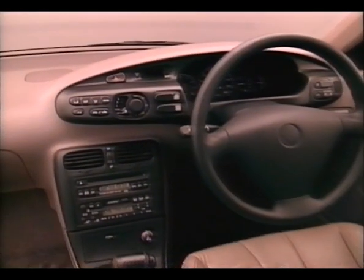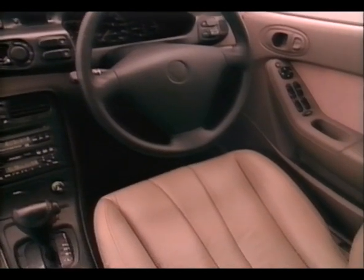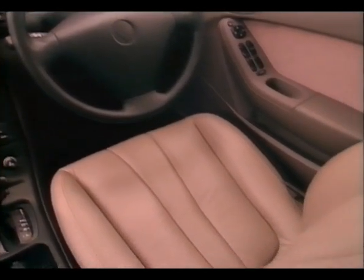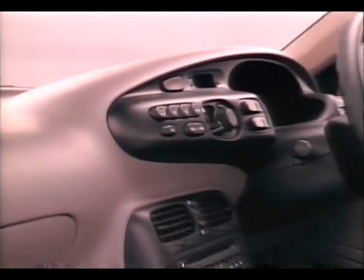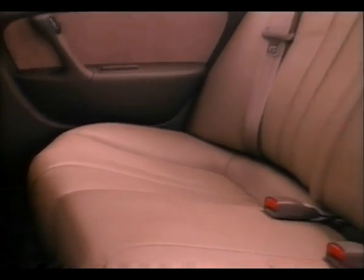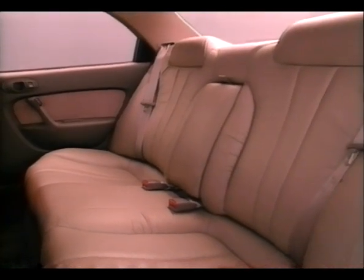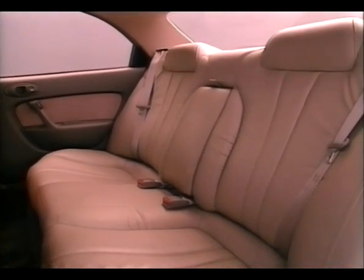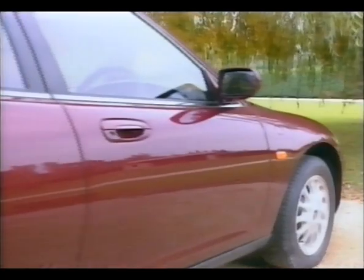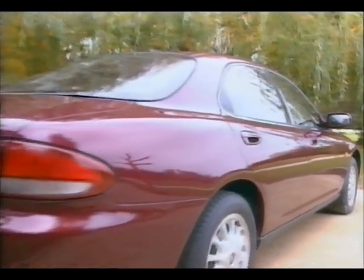The car amply accommodates four adults in relaxing comfort, even during long drives. Space is adequate, and the high-quality interior enhances the enjoyment of the ride. The rear seats offer ample legroom. Refinements in the production process aimed at improving the sound and feel of operation further enhance comfort. The inner door's sash rigidity has improved, the aerodynamic characteristics have been heightened, and the car is even quieter than before.